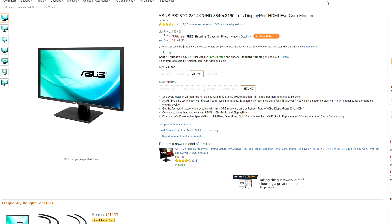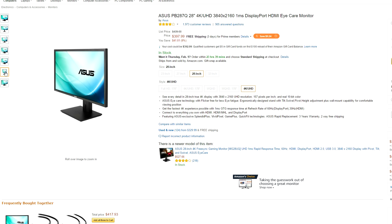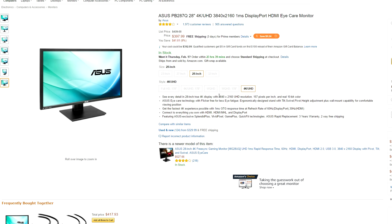Starting off the show, we have a 28-inch 4K monitor from Asus that is currently $40 off and it's excellent for productivity since you can take advantage of the enormous real estate it offers. And it's also not bad for gaming. It does have a 1ms response time and a 60Hz refresh rate which can be easily overclocked to 75Hz at least, and I know this because I did that to mine a while back.